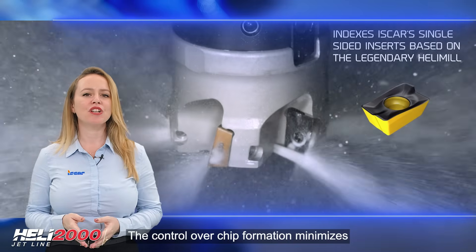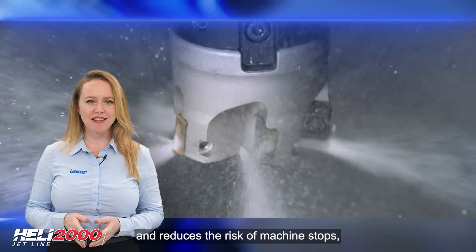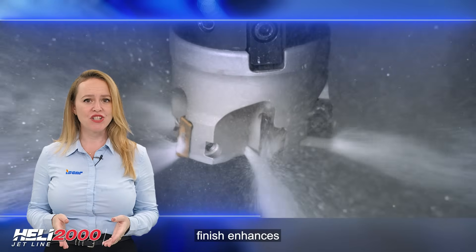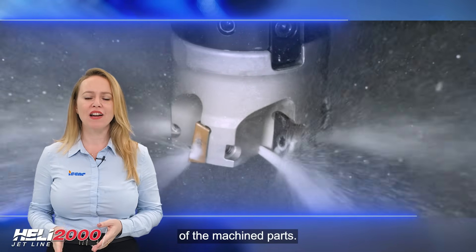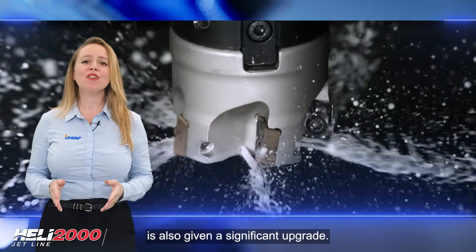The control over chip formation minimizes chip entanglement and reduces the risk of machined stops, while the better surface finish enhances the overall quality of the machined parts. The tool coolant design is also given a significant upgrade.